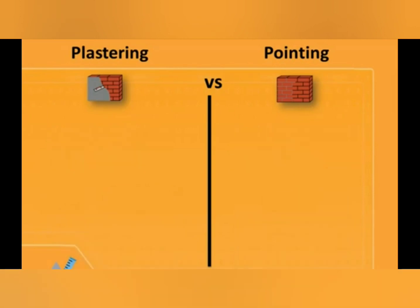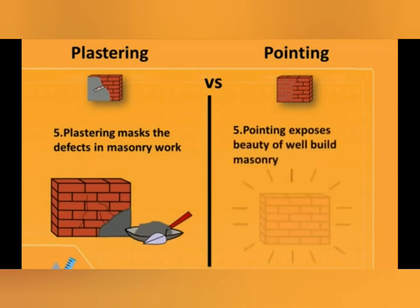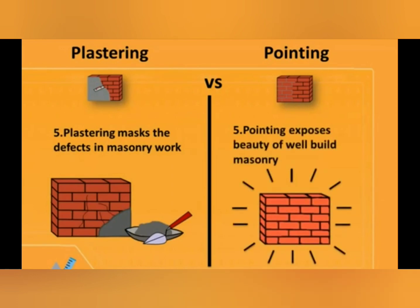The fifth difference is: plastering masks defects in masonry works, while pointing exposes the beauty of well-built masonry.